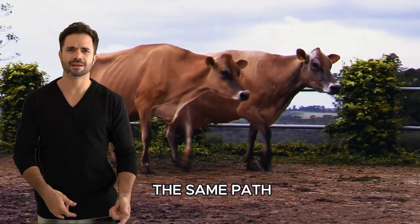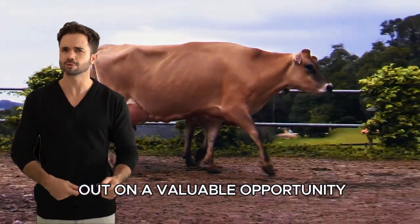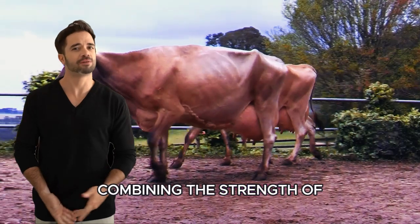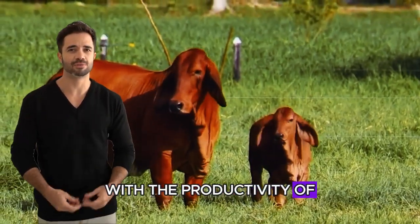And constant worries about adaptability and milk production. If you continue down the same path, you may be missing out on a valuable opportunity. But there is a solution: combining the strength of the Brahman with the productivity of the Jersey.